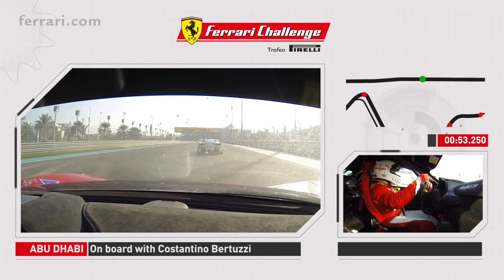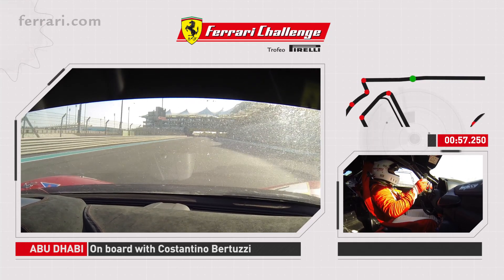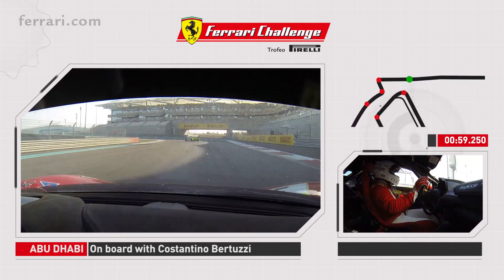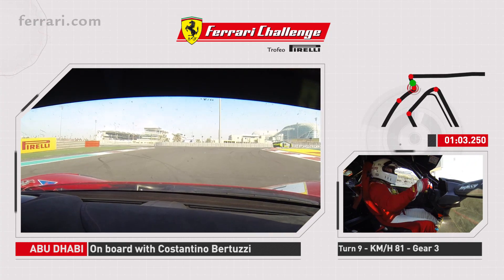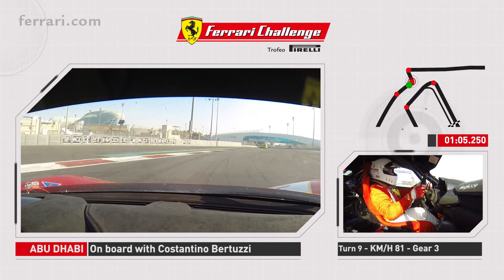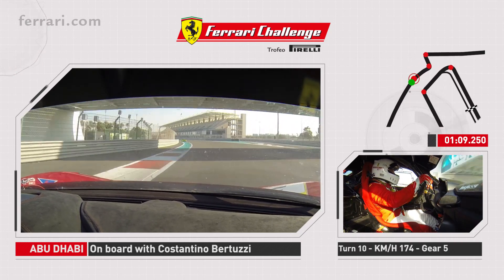So we go all the way to the end of the straight, we brake around 150 meters from the turn, and then there is a very tight chicane again that goes up the hill. Here is the first one and then the second one and we let the car go for another very long straight, trying not to oversteer too much so we don't lose traction.